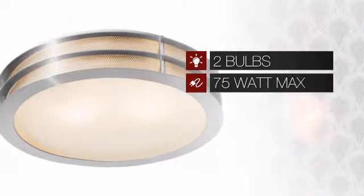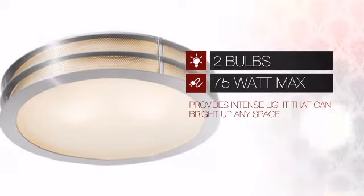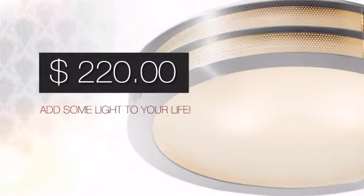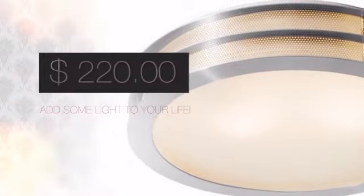Featuring two 75 watt bulbs, it provides intense light that can brighten up any space. And with such a low price, what better way is there to add some light to your life?